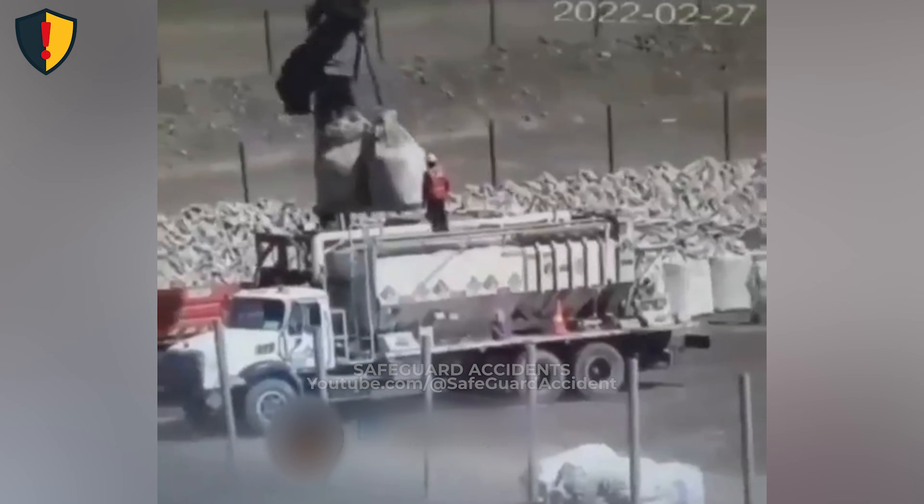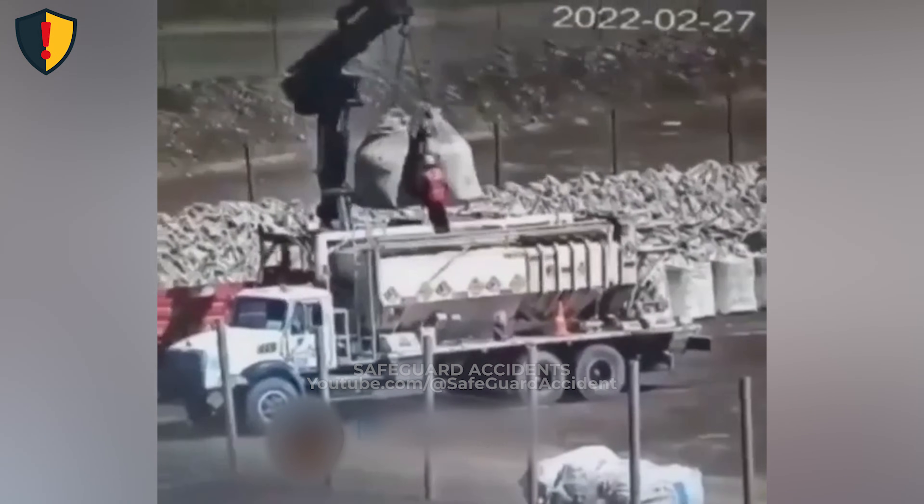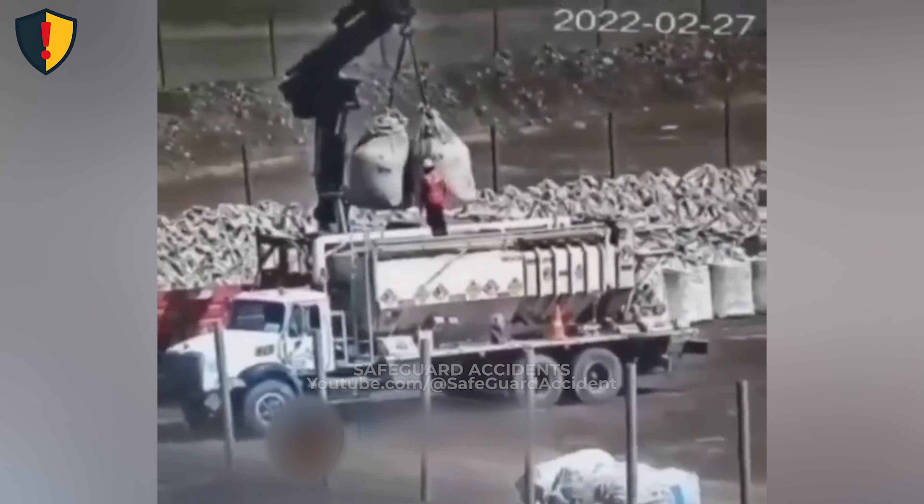Do not stand beneath, near, or in the travel path of any suspended load. Keep distance until it's grounded and under full control.